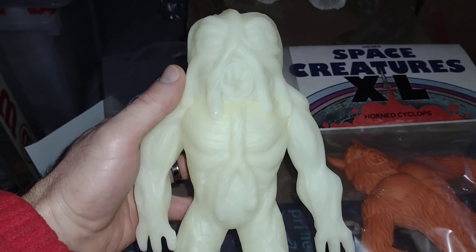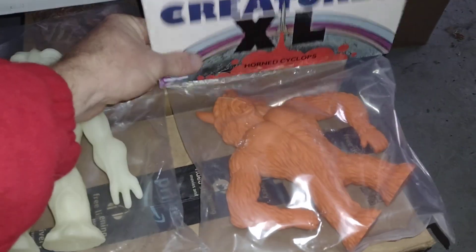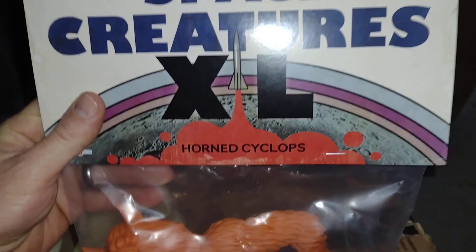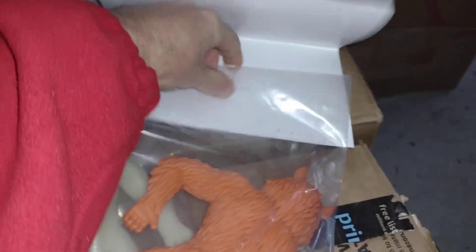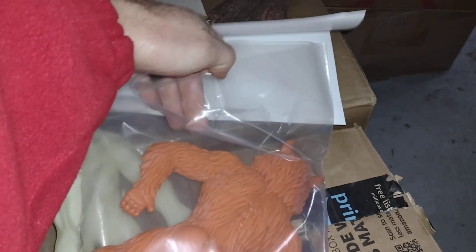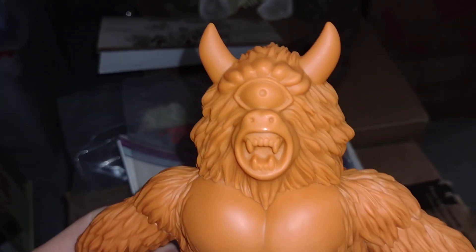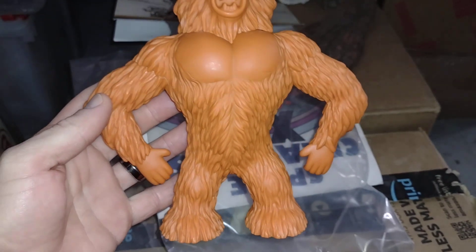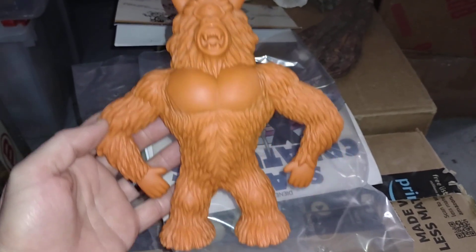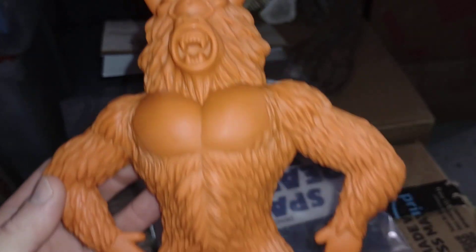That is the Tree Trunk Monster — very cool. Let me pop open the other card. The cards are the same except at the bottom this one says 'Horned Cyclops,' but the back art is the same and everything. So let me get him out. This one's an amazing figure — they're both amazing. I'm so stoked to have these. This one is just beautiful. I love cyclops-like, Sasquatch creatures. I just love all the cryptozoology-type creatures and monsters.